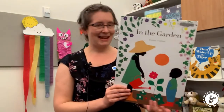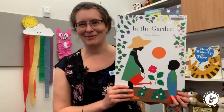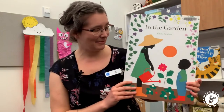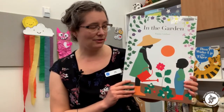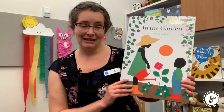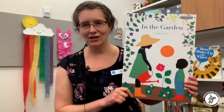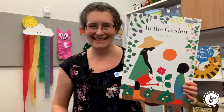So those are the five books I brought to share with you today. I hope you like them and I hope you'll check them out of the library soon. If you're interested in other interactive books, please get in touch with me or the staff at your local branch and we'll be happy to help you. Thanks so much. Bye.